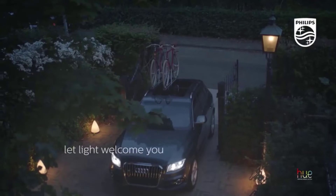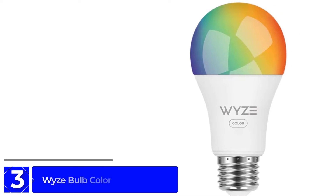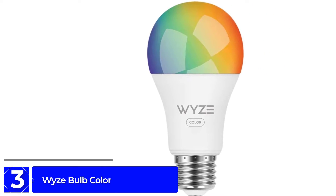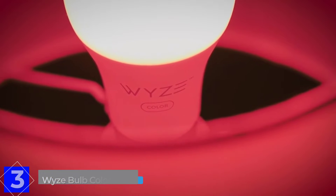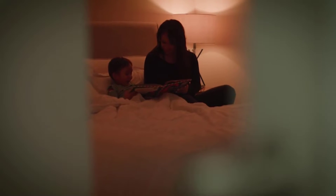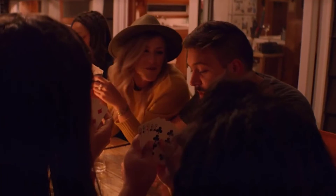At number 3: the Wyze Bulb Color. Adding smart bulbs to your home isn't the expensive endeavor it used to be. At around fifteen dollars each, the Wyze Bulb Color provides all of the basic features you could want in a smart bulb. It connects to your Wi-Fi network and lets you control it remotely whenever your phone is connected to the internet. It delivers a bright color palette and responds reliably to schedules and timers.